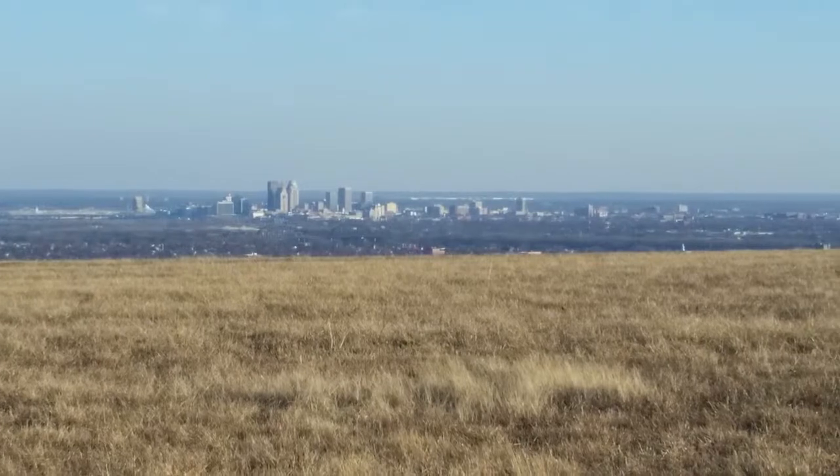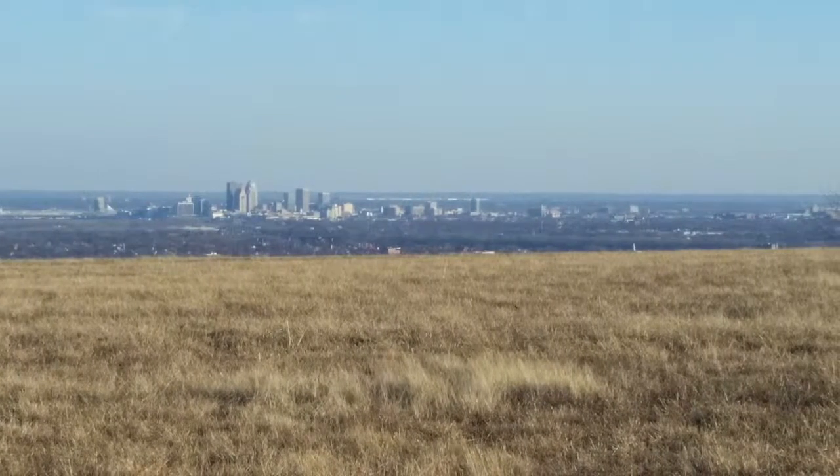We had looked for years for ground to build a home on, and when this became available we were just overwhelmed with joy, because that is the coup in Floyd's Knobs — to be able to get land that overlooks downtown Louisville. We had many friends looking for that sort of thing and it's just very rare.